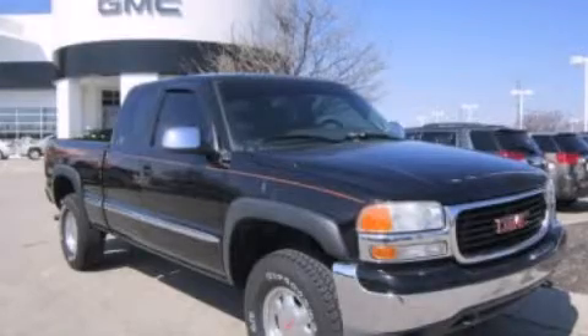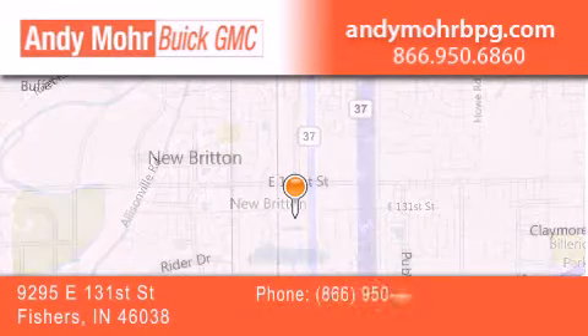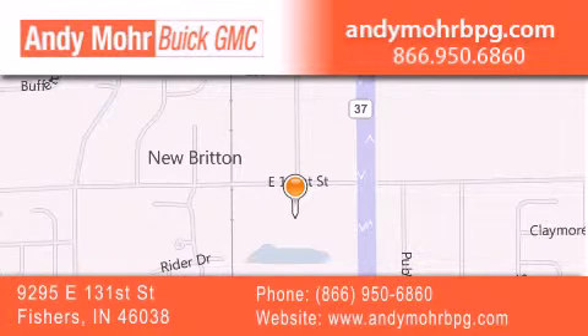Call now to find out how you can own this breathtaking vehicle. Andy Moore Buick GMC is the place to find new and pre-owned cars and trucks in Indianapolis. You can search our new and used car inventory online, get new car pricing, and receive free no obligation price quotes.